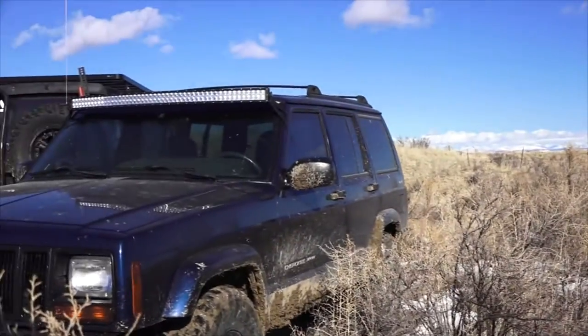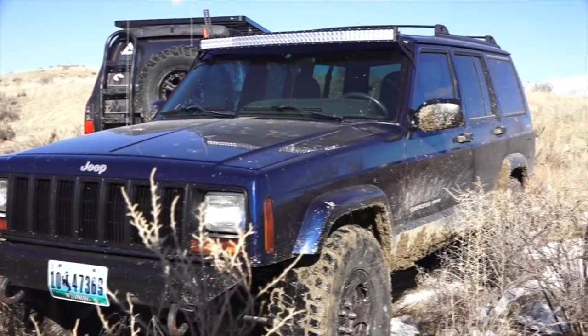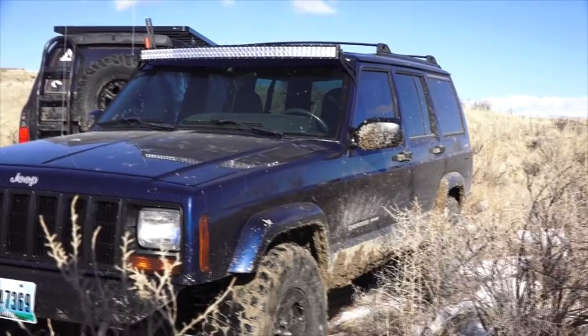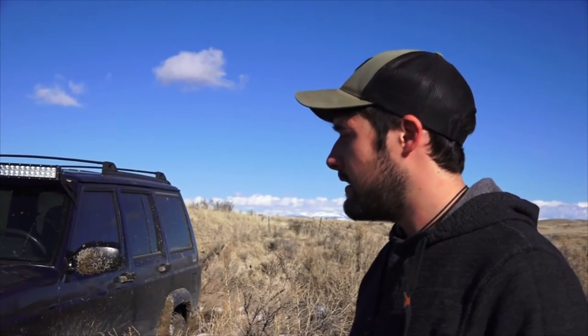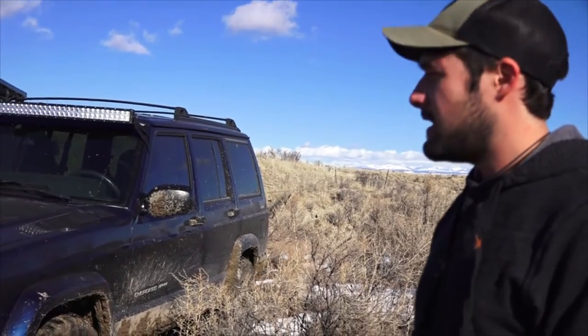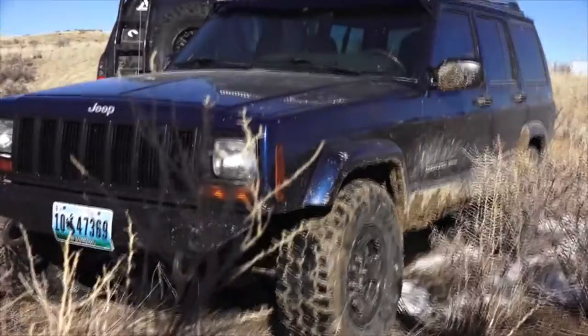Mitch got this Jeep a couple of months ago. He got it for $800 — it was supposed to have a head gasket leak, but he looked into it and found that it was just a radiator that he needed. He priced a radiator and it's been running good ever since. It's a 2001 with 220,000 miles and still running pretty strong. Since he bought it, he put a two and a half inch lift on it and these mud drain tires.